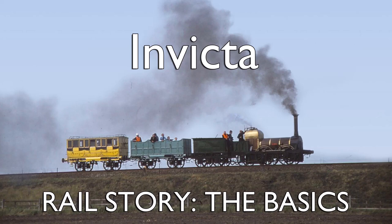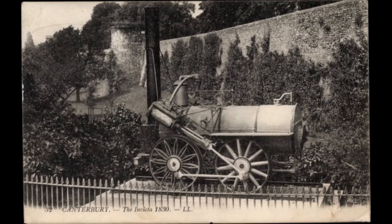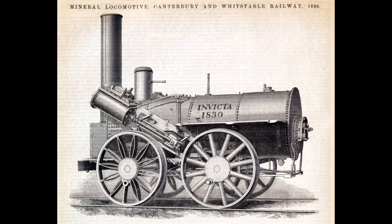Hello and welcome to the basics on Invicta. Invicta is one of the oldest steam locomotives in preservation, having been delivered in April 1830 by Robert Stevenson and Company. She is also one of the earliest engines to be preserved, being highlighted as an historical relic as early as 1844 and kept for posterity. Sadly, unlike more famous locomotives such as Rocket or Locomotion, Invicta is not up there amongst the top 10 of well-known early locomotives. So what do we know about this little-known Kentish Iron Horse?